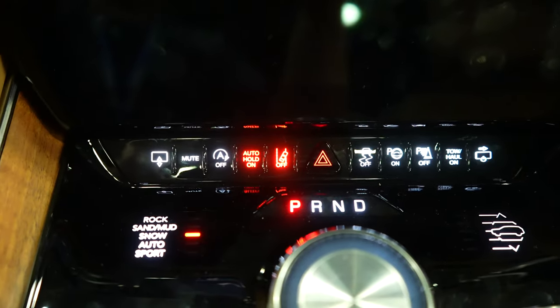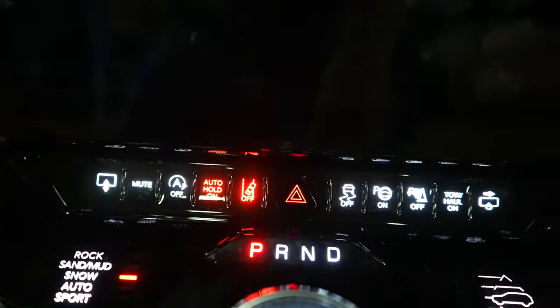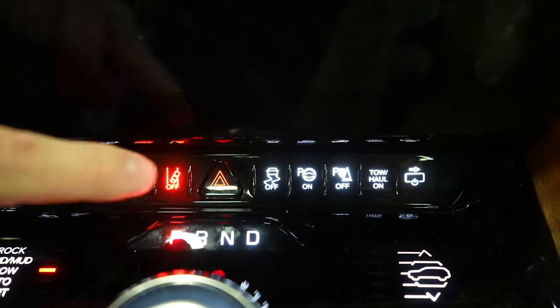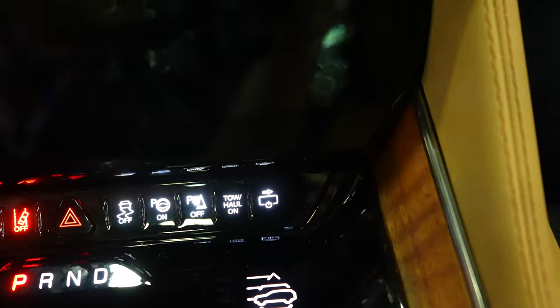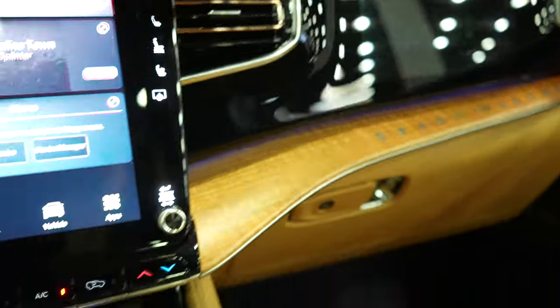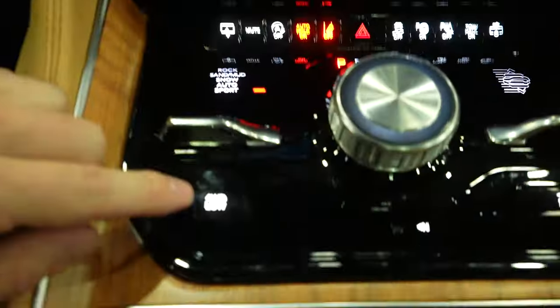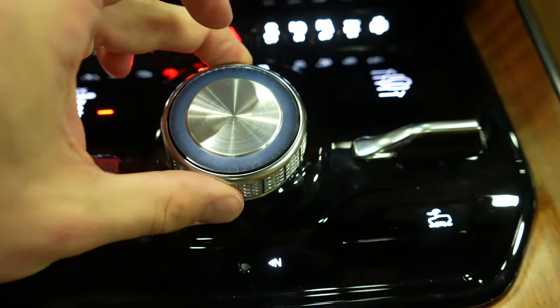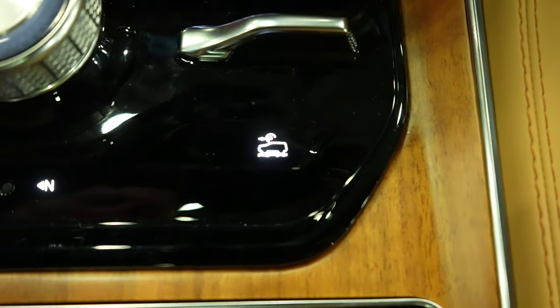Mute button for the radio, automatic start-stop off. Auto Hold — when you're in traffic and don't want to keep your foot on the brake, you push Auto Hold, remove your foot, and the vehicle will not move. Lane keep assist off. Hazard light button is actually a physical button, not capacitive. Traction control off, parallel park button, parking sensors off, tow-haul mode on. Right here we have the different drive modes for the vehicle, which change on the center LCD display. Four-wheel low is a capacitive button, rotary dial selector for the gear shifter, air suspension controller right here, and trail control — which is like cruise control but at very low speeds.